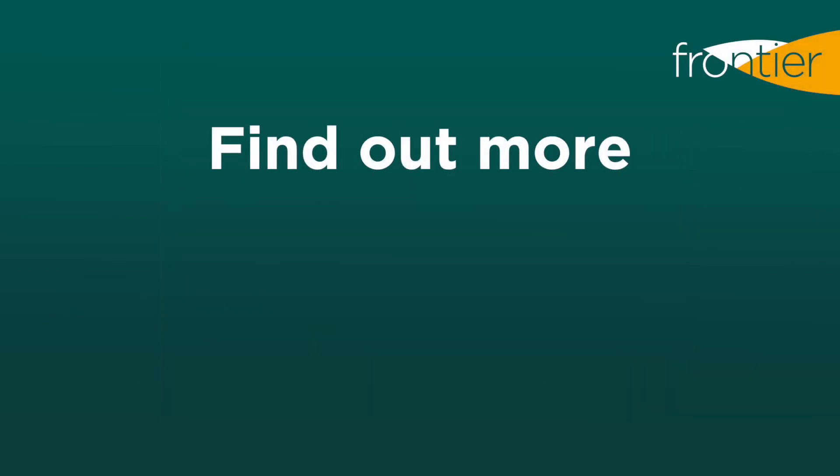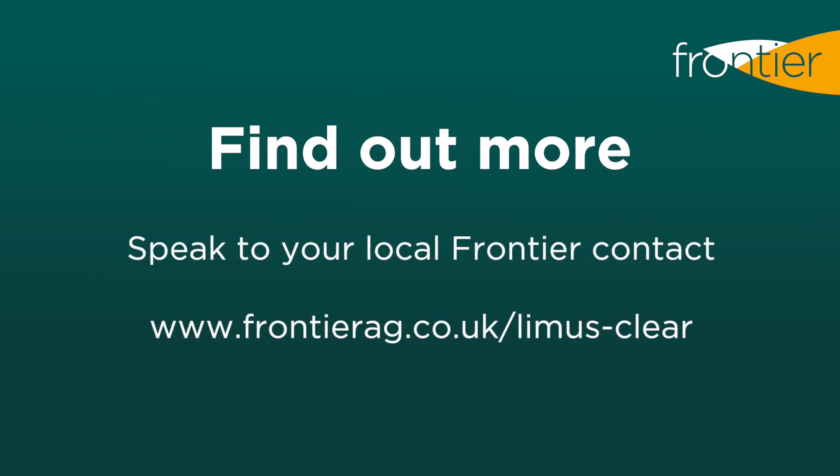To find out more about Lemus Clear, please speak to your local Frontier contact.